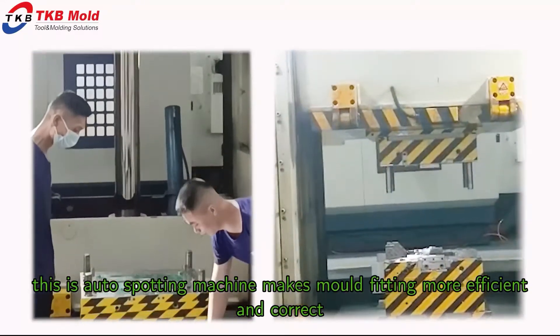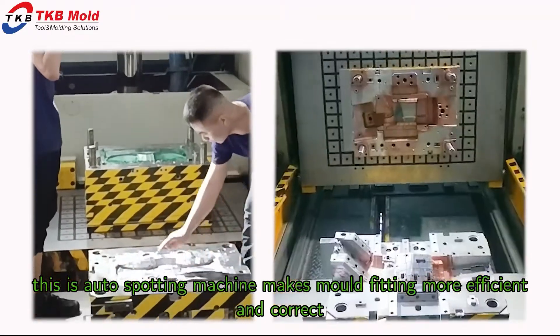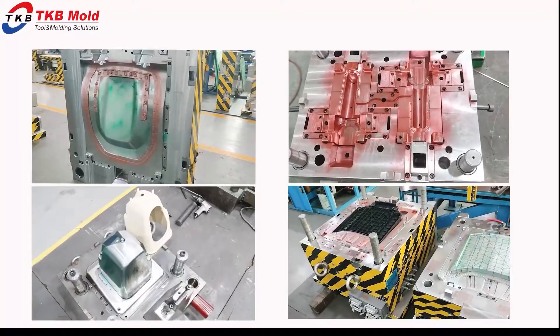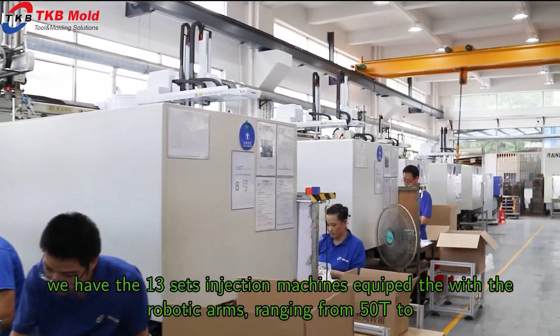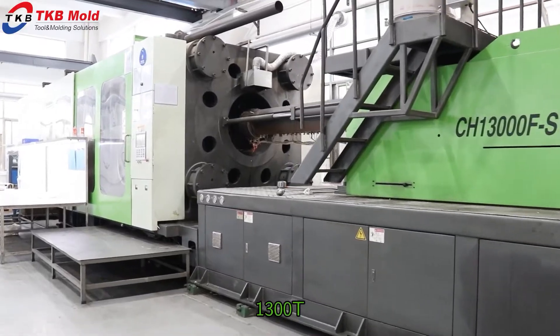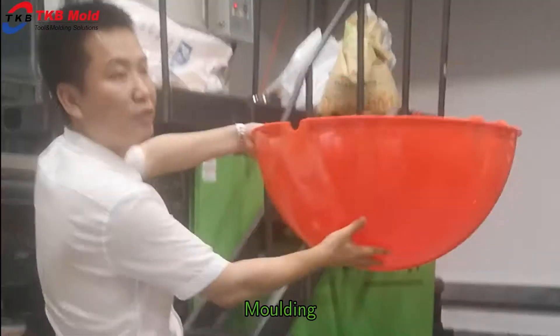Injection department. We have 13 sets of injection machines equipped with clamping forces ranging from 50 tons to 1,300 tons. Here comes our large-part injection molding.